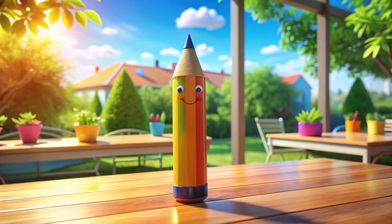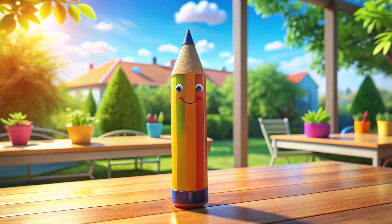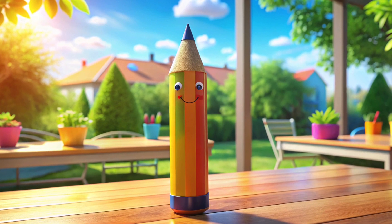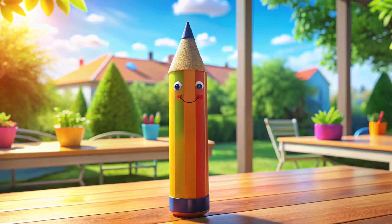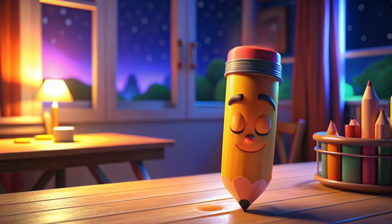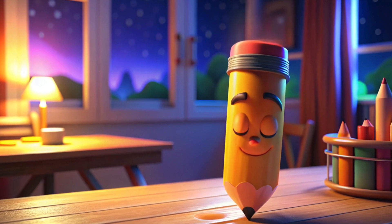This is a pencil. Say hi to the pencil. We all use this to draw and write wonderful things. Now it's nighttime, and the pencil is going to call it a night. So, fellas, let's say goodnight to the pencil.